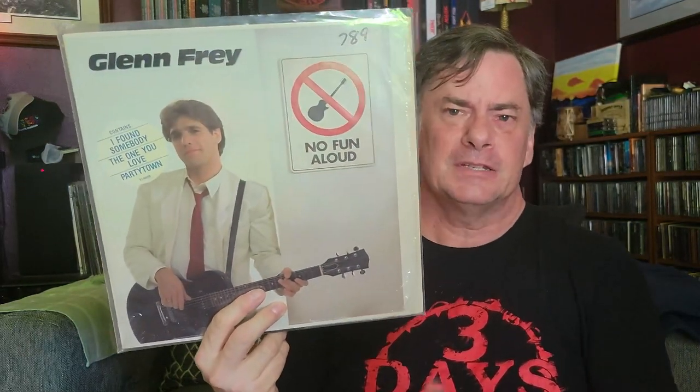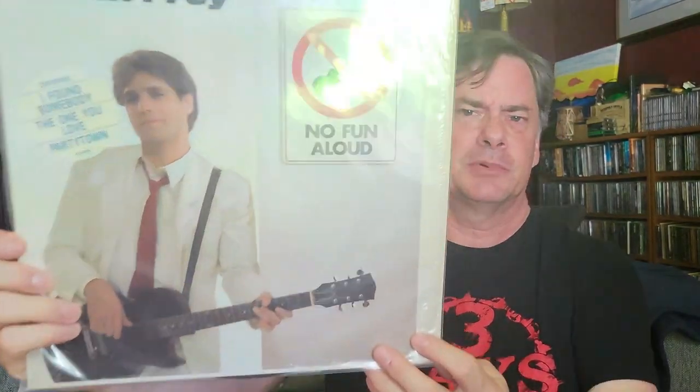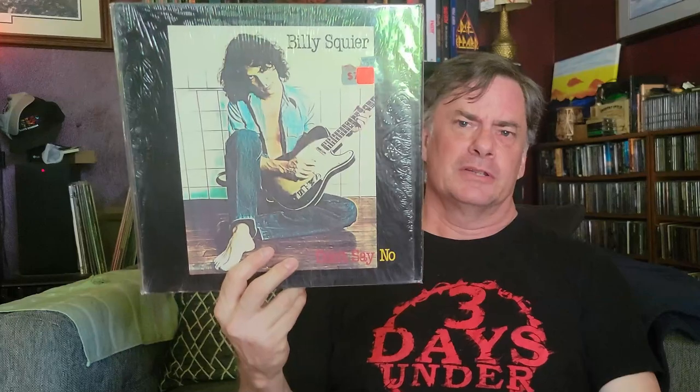How about some Glenn Frey — just him and his guitar, No Fun Allowed. See how that's spelled? Fun stuff there from Mr. Eagles man.